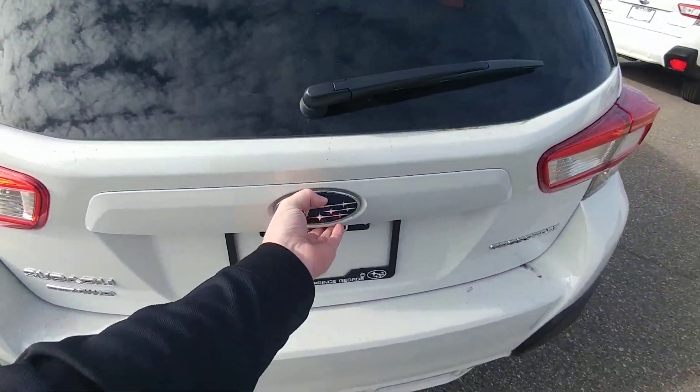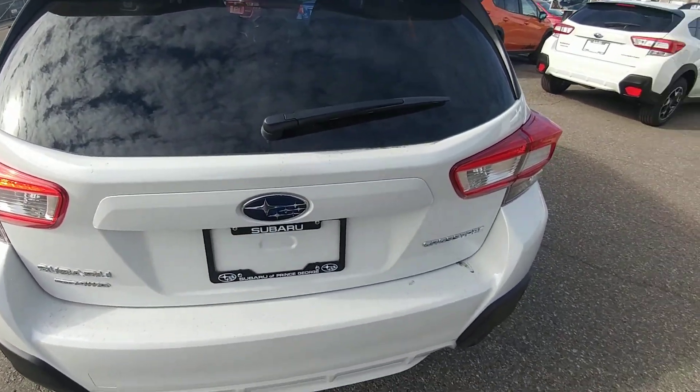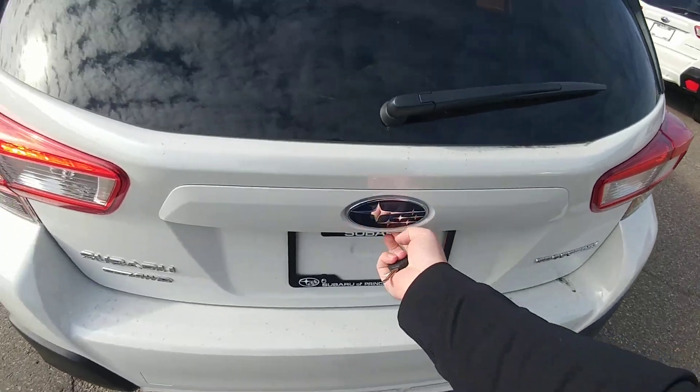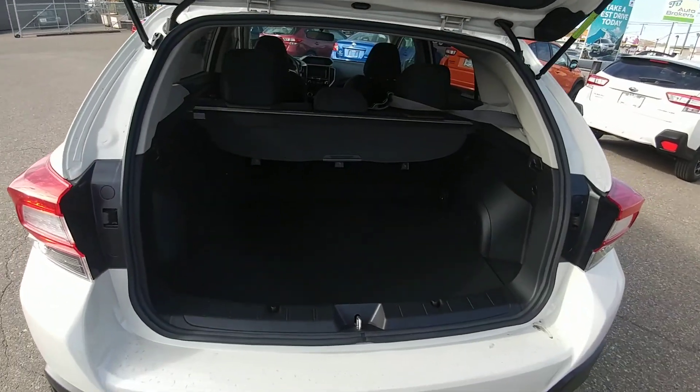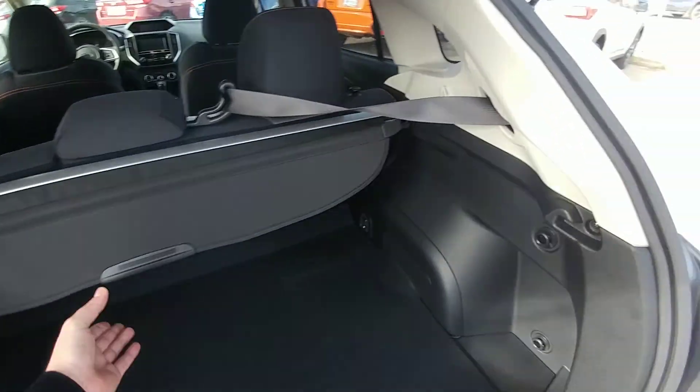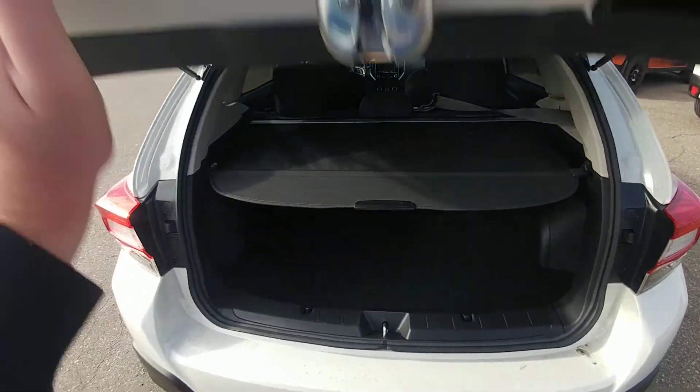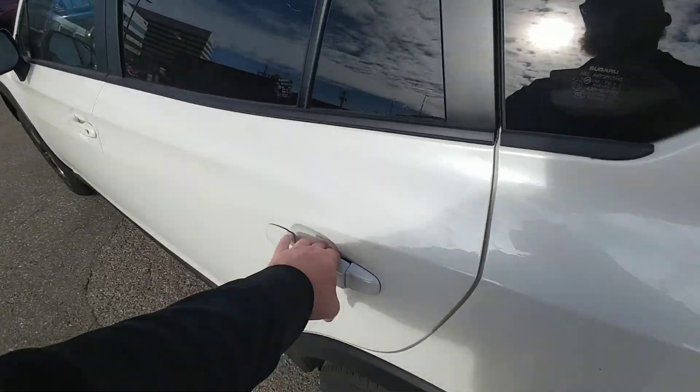So in the back of the Crosstrek — there we go — lots of room. We also have the nice privacy cover so we can hide everything from the top of the seats down, keep things out of sight, out of mind. You can fit hockey equipment, luggage, sports equipment, whatever you have in there.